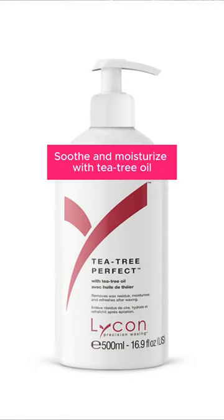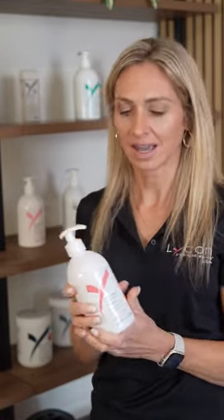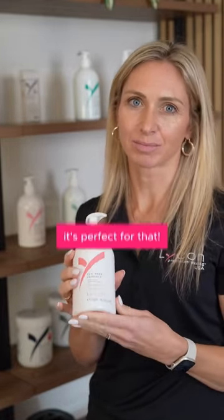The Tea Tree Perfect is also an excellent post-waxing product. It has tea tree oil in it so it has antibacterial effects. It's a little more of an oil-based product versus the Tea Tree Soothe. A little goes a long way so it's perfect for a larger area of waxing. It's very moisturizing on the skin, so if you have an extra dry client it's perfect for that.